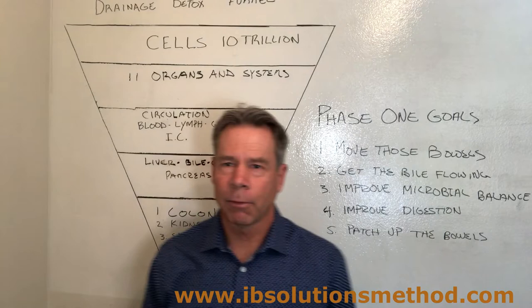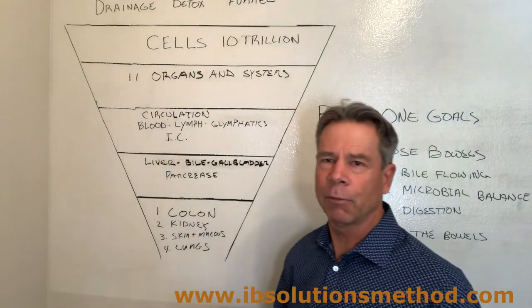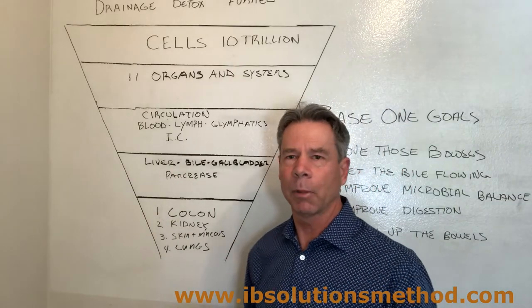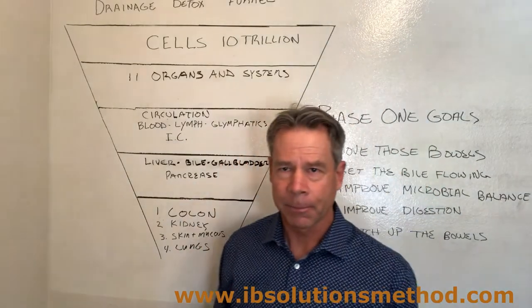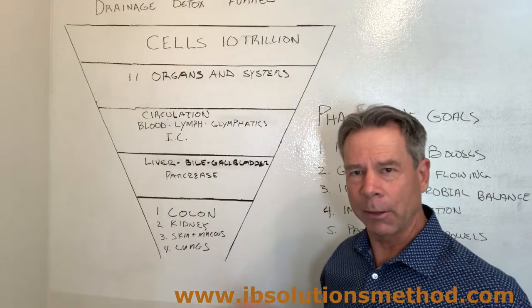What I'd like to do here is briefly follow this detoxification funnel. In a previous video I've done about a 15-minute video that explains this in more detail, but I'm going to break this down into four phases. We're going to start at the bottom and go up to the top because this is how we detoxify.